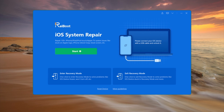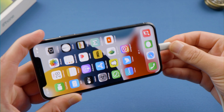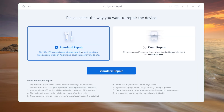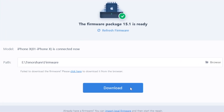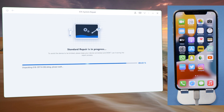Moving on to our last part, I'd like to introduce Rayboot as an ultimate solution. Open Rayboot on a computer and plug the phone in. Click Start on the home screen and select Standard Repair so we won't lose any data. Rayboot will match the latest iOS firmware for you — download it to any location you want, and then you can start repairing.